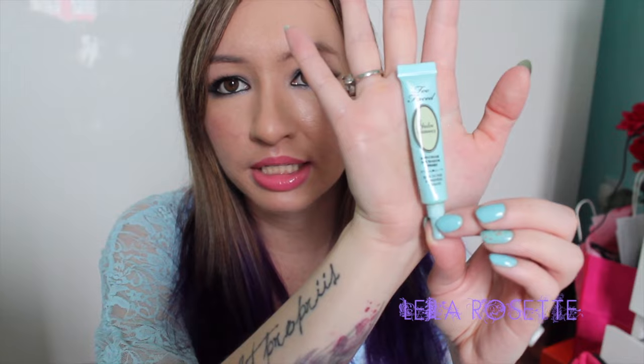I finished my Too Faced Shadow Insurance eye primer. I need to buy another one — I'm currently using my Urban Decay samples. This little tube lasted me a very long time, about six months. It's the tiny trial size that comes with palettes, and I was really impressed by how long it lasted.